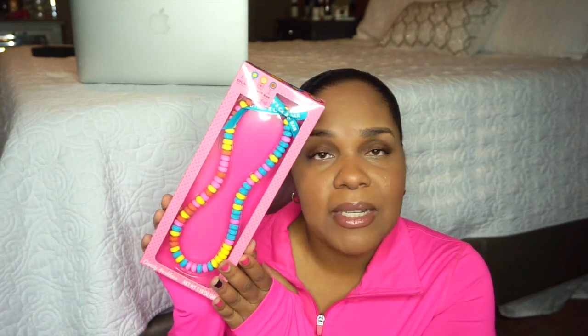I also got her this Dylan's Candy Bar candy necklace. I remember having these as a kid, so when I saw it it just brought back childhood memories. I found this at Target in the Valentine's Day section where they have all the Valentine's Day decor. It brought back a lot of memories, so I thought she'd like it and picked it up.